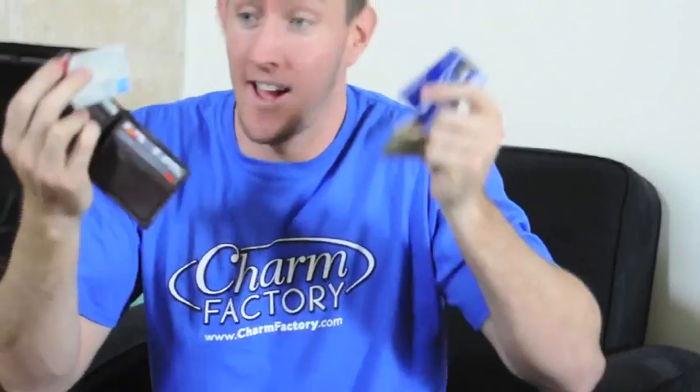So hurry on over right now. Buy as many as your mom will allow. There are over 5,000 to choose. With so many options you can't lose. The Charm Factory, boom, boom, pow.